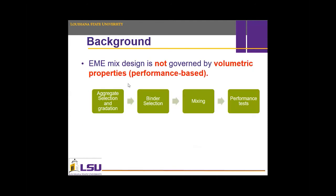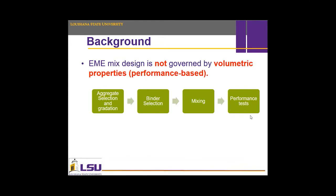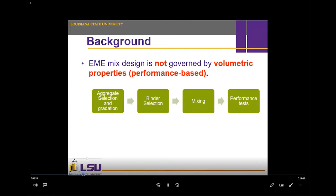The design starting point for HMAC is a little different, as HMAC design is governed by performance rather than volumetrics as in Superpave, meaning the design criteria or procedure is controlled by achieving the best performance results. After selecting the aggregate and binder, performance tests can be conducted and compared to the required criteria. In other words, once we get the theoretical maximum specific gravity (Gmm), we can start preparing specimens and testing them.